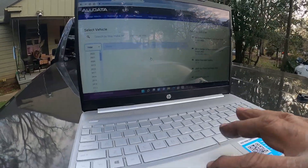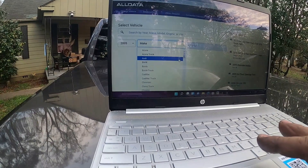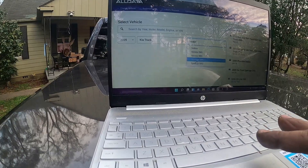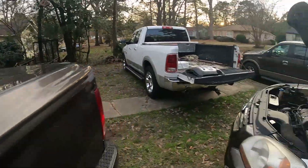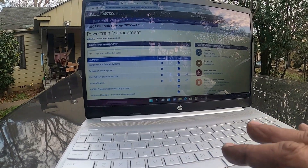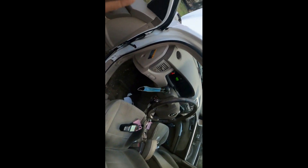Let's get on AllData real quick and pull up a diagram. It's an '05 Kia Sportage. It's shifting really late, like 4,000 RPMs. Kia Sportage, two-wheel drive, 2.7-liter motor. Let's go to powertrain management. I believe all this is going to be connected, and what I do know is I can erase all three of those codes and they will come back immediately.